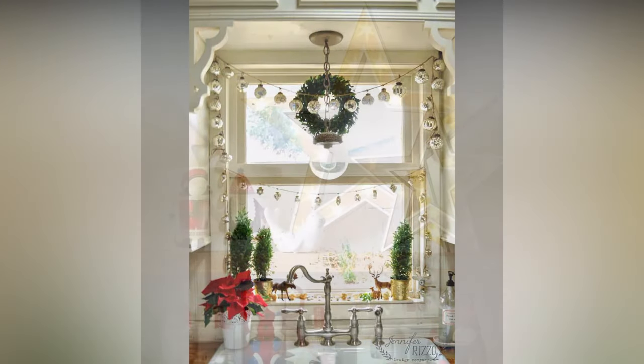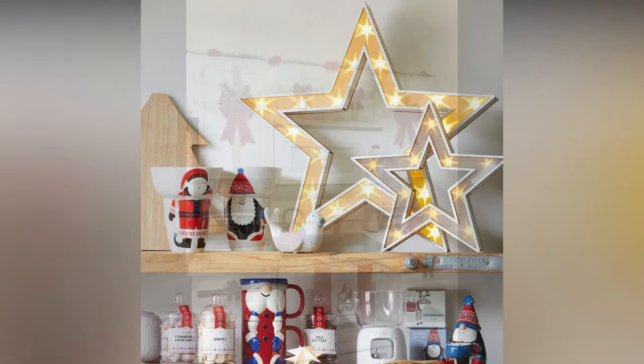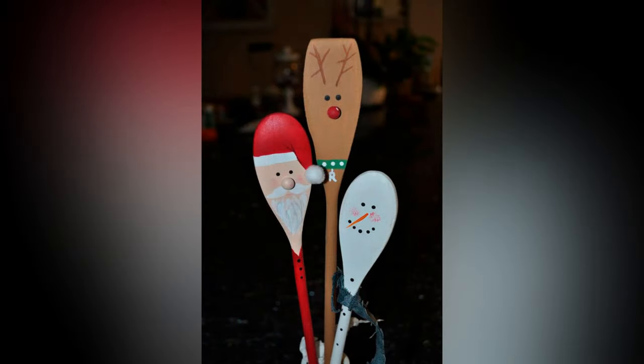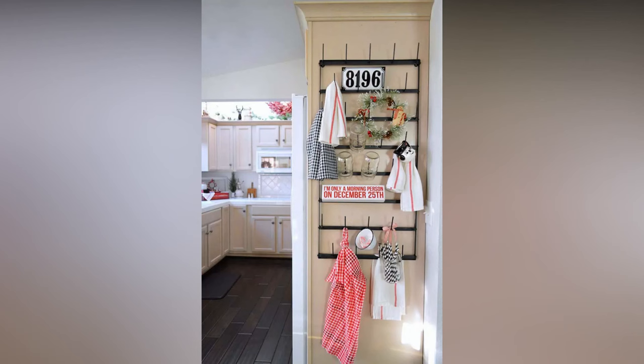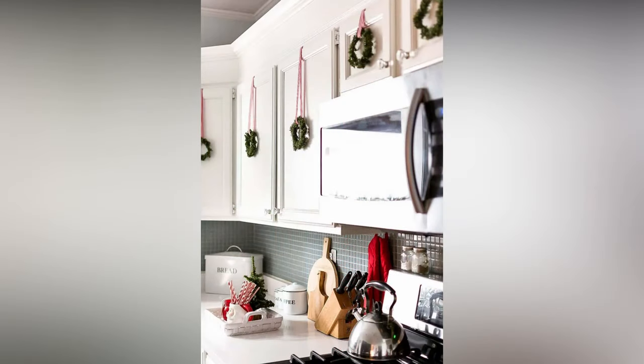Don't neglect your kitchen windowsills — they're a prime spot for adding a touch of Christmas cheer. Place poinsettia plants in festive pots on your windowsills; their vibrant red and green foliage is the epitome of Christmas. Use candle holders to display white or red candles, as the soft glow of candlelight can create a cozy and intimate atmosphere. Opt for small tabletop Christmas trees on your windowsills, decorated with tiny ornaments and battery-operated string lights for a charming effect.